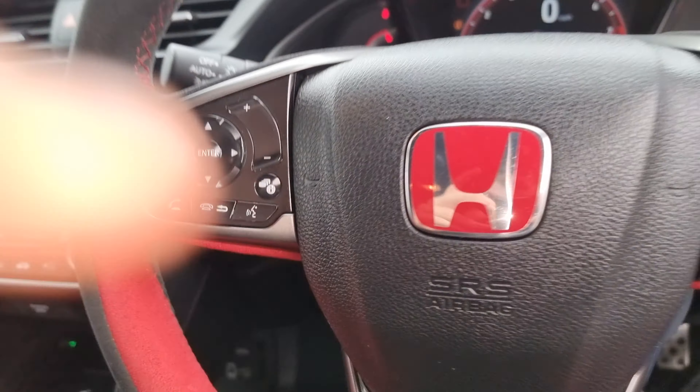On the steering wheel we have your Bluetooth hands-free controls, voice assistant, onboard computer, and volume just here. These arrows control your source, station, and move through your onboard computer up top.